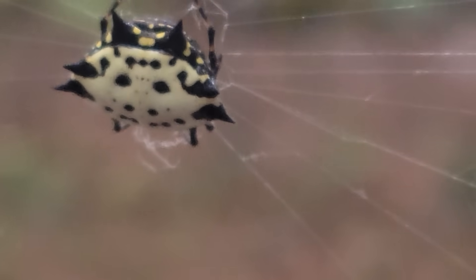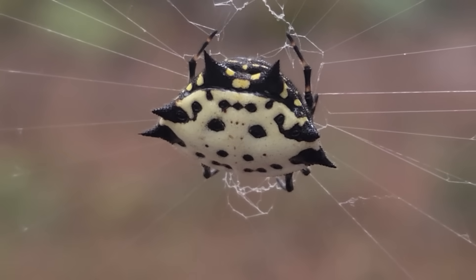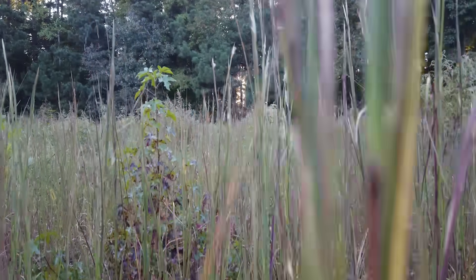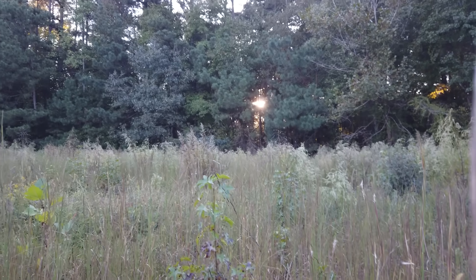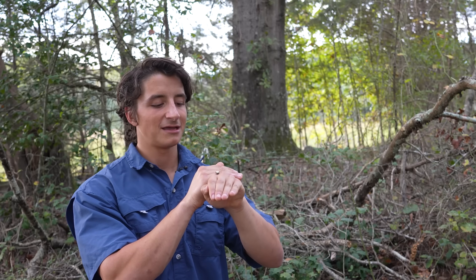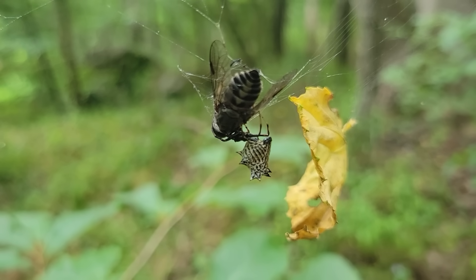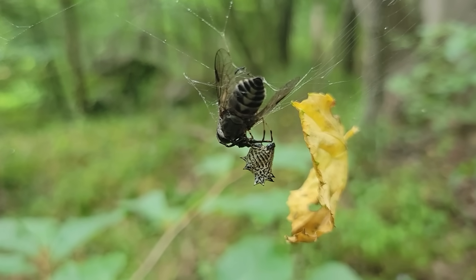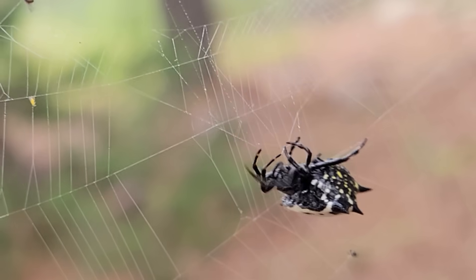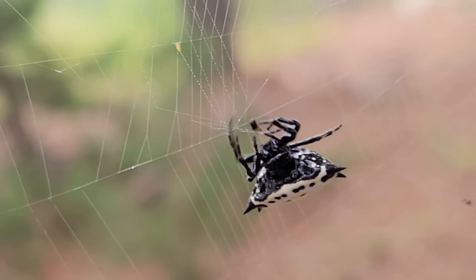Normally you can find spiny-backed orb weavers in more wooded areas, whereas our other species prefer early successional vegetation like field edges or your yard or garden. Not to say that spiny backs can't be found in those places as well, but this is the kind of condition they typically prefer. They are also consuming smaller winged insects than most of our other orb weavers — something like a mosquito is pretty much the optimal prey size for a spiny-backed orb weaver.